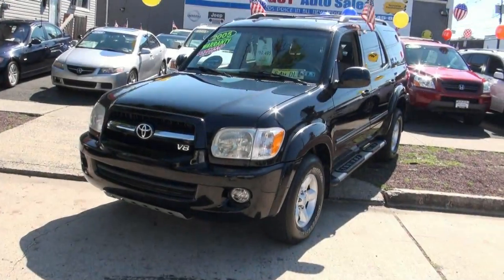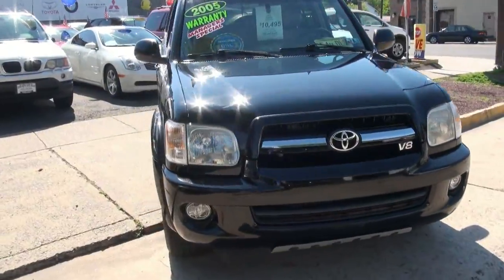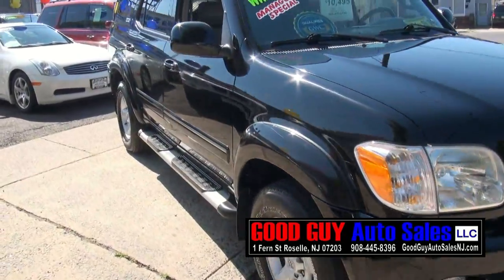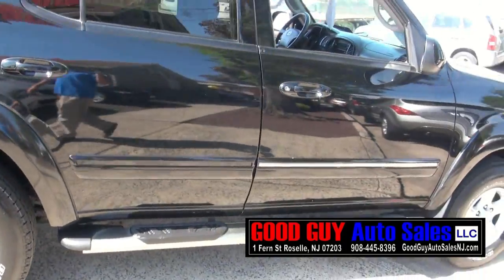2005 Toyota Sequoia, 139,000 miles, brought to you by Good Guy Auto Sales. Big V8 in here, nice and smooth, get you where you gotta go. SR5 edition with running boards.